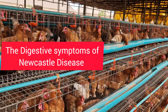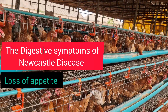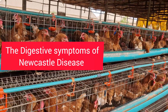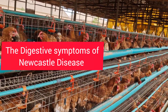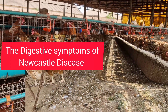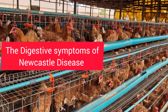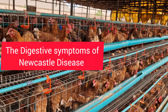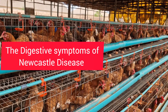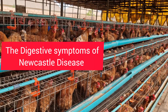Here are some digestive symptoms you should look out for in your flock. They are going to lose appetite — birds stop eating or drinking enough water. Then there's going to be greenish or watery diarrhea. There's also going to be swollen intestine. This can be noticed during autopsy — sometimes when there's mortality, you open the birds up to observe what's inside them, and then you're able to identify the issue.